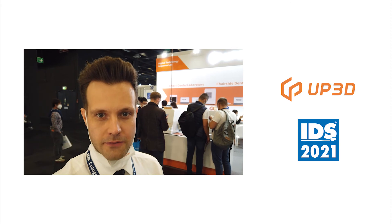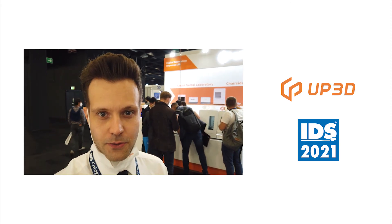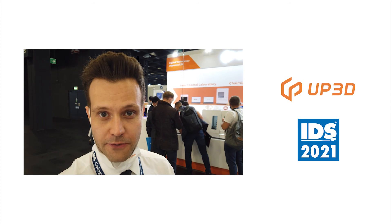From all of us at UP3D, we just want to thank you for visiting our virtual booth here at IDS Cologne 2021. We hope you enjoyed the video.